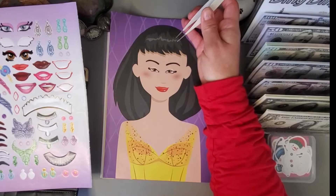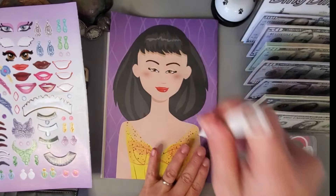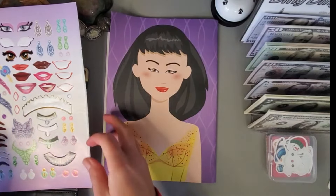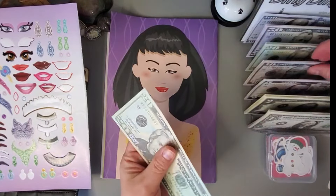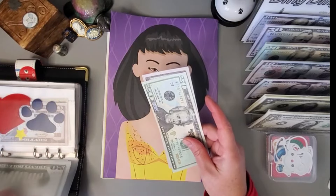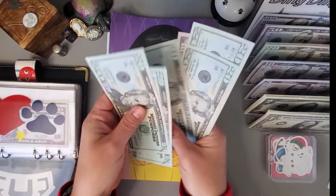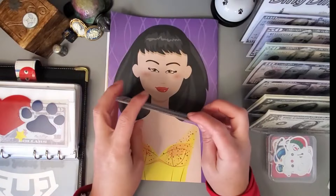I think maybe that's a little bit better, but I still feel like they have her nose way too far down. We will just leave it at that, and I will add my thirty dollars. We have twenty, forty, sixty, eighty, one-ten in this challenge.